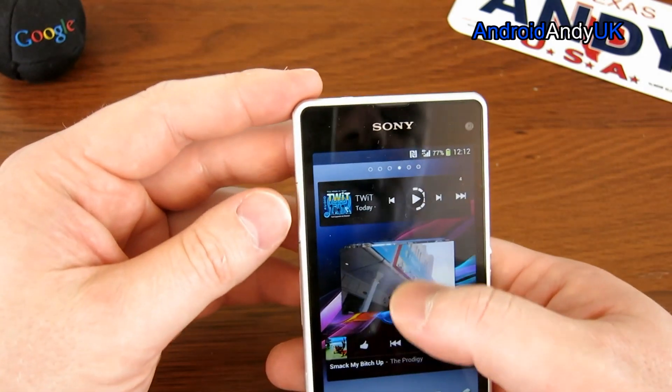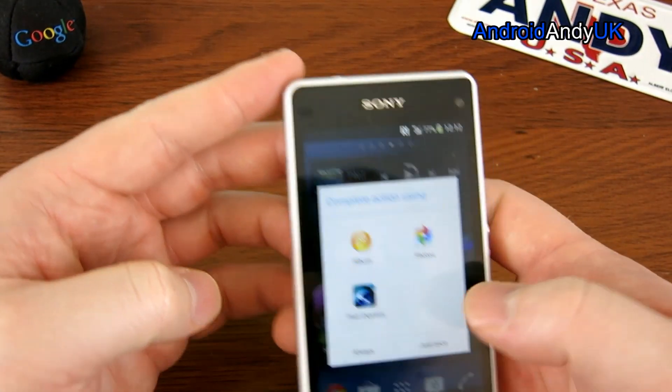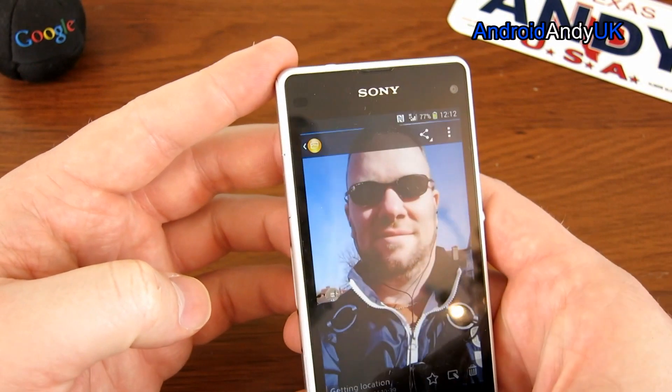The front-facing camera is 2 megapixels and gives very good results. Good detail, good colour — all-round pretty impressive.